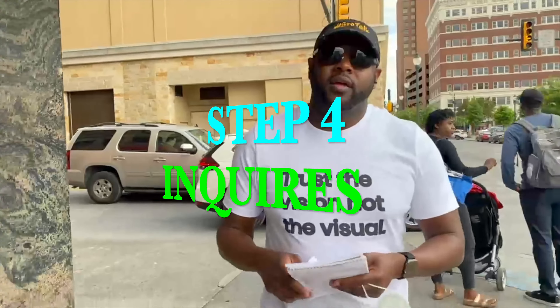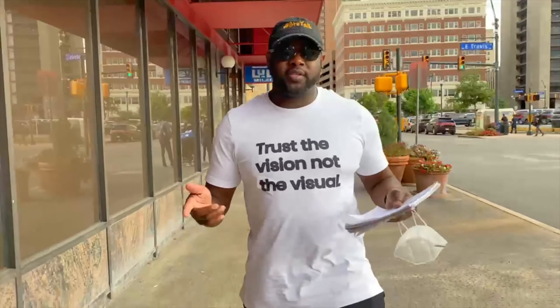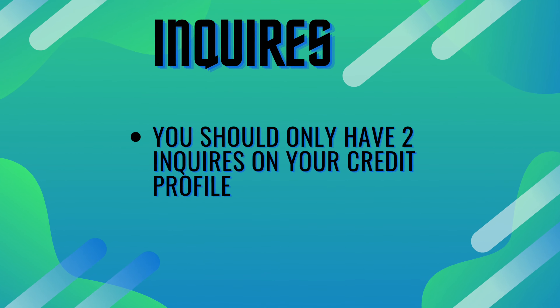Now we're moving to step three — credit mix. You want to make sure that you have three to five credit cards, one to two secured loans, one auto or home loan, and one mortgage. If you don't have a mortgage, there's a company called Rental Karma — I'll leave a link below — that can report your rent payments to your credit report, which is going to help your credit score and the mix of your credit. This mix will help increase your credit scores and help you get to the 800s.